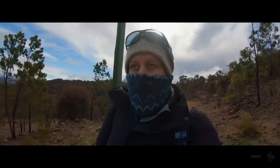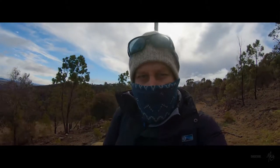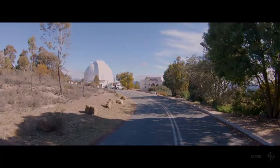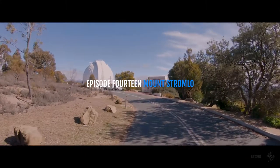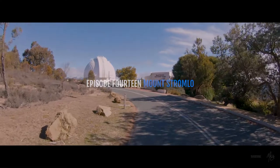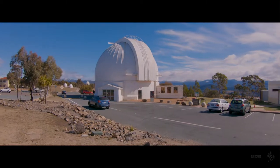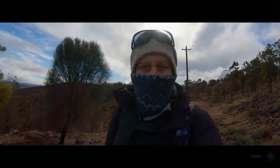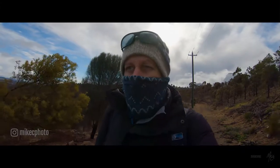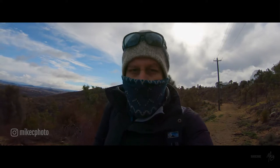G'day. For today's video I've come out to Mount Stromlo, which is the site of an observatory here in Canberra. I've come out here because we've had snowfalls on the Brindabellas, which is the mountain range that skirts the western side of Canberra, and I thought it might be an opportunity to come out and see if I could photograph some of the snow on the mountains.